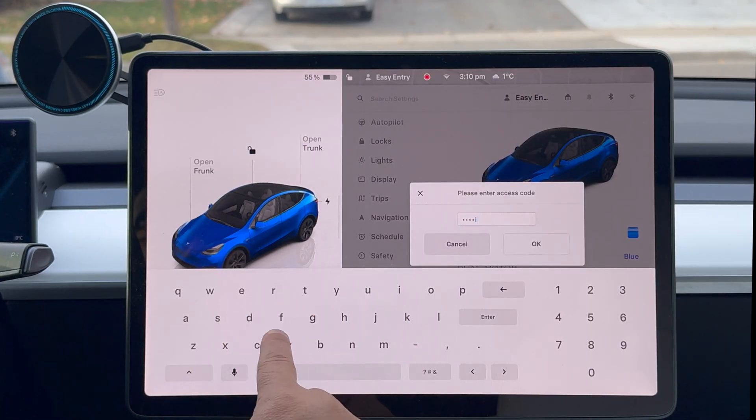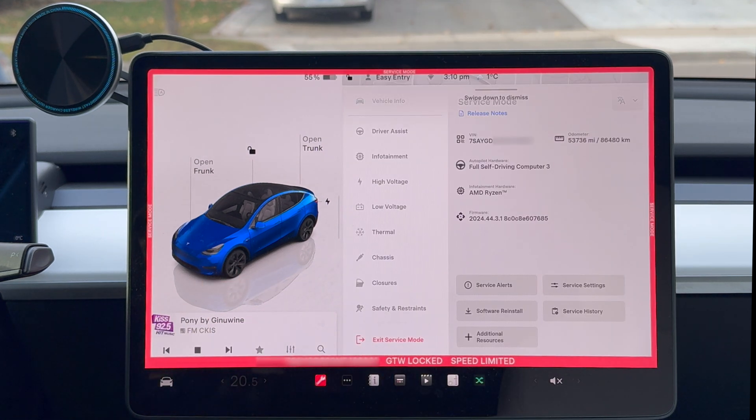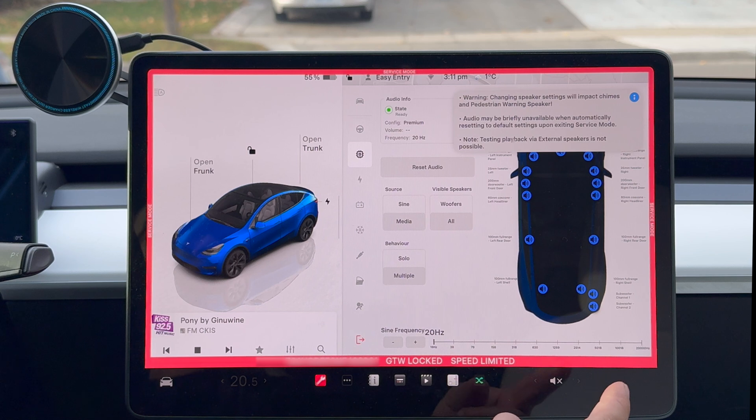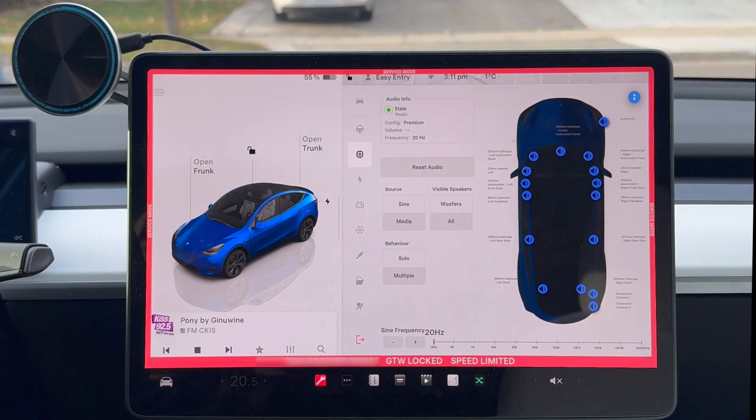Another undocumented feature is in the service menu. When you go into the service menu, there are some enhancements — a lot of these may not be for you and not to be messed around with. But there are new brake panel updates for everyone, including the Cybertruck, and a new speaker panel where you can test out all the speakers to make sure everything's working. If you have a new Model 3 Highland or Cybertruck, there's a test for ambient lighting in the menu too. A lot of these service enhancements are for techs, but if you want to play around with it yourself, you can do it at your own risk.